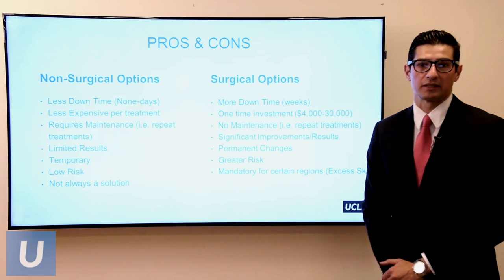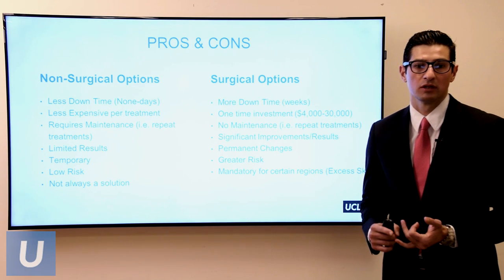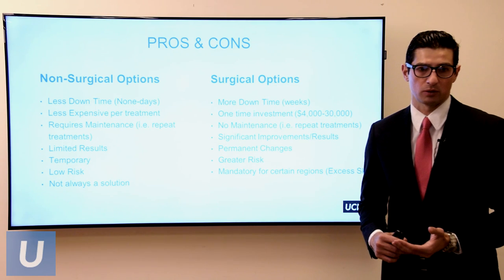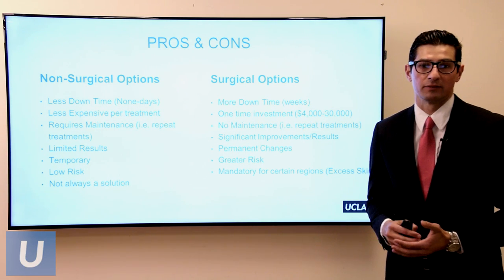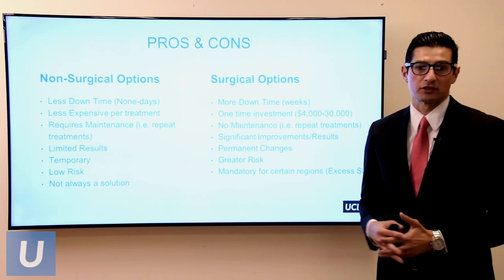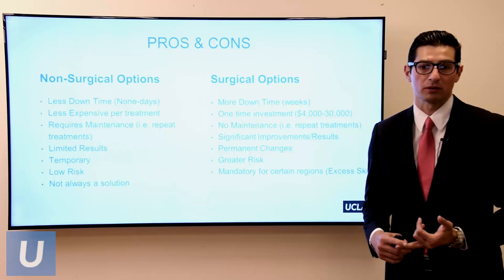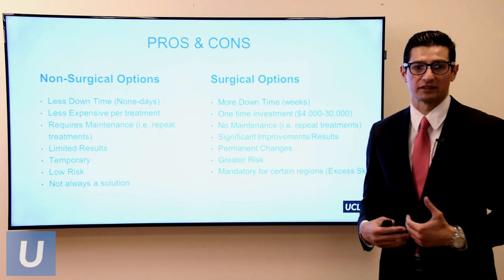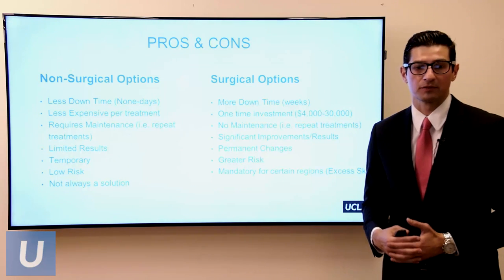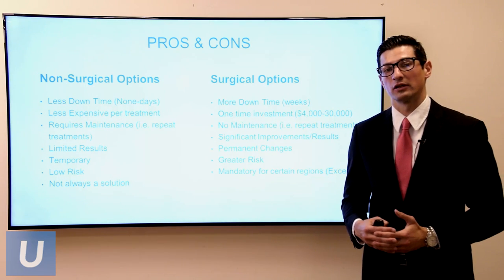Non-surgical options tend to have less downtime and are less expensive per treatment, although they require maintenance and often multiple treatments over time. The results tend to be more limited compared to surgery — we can't get as dramatic a result. They do tend to be lower risk, but they're not always a solution. Surgical options obviously have more downtime — at least weeks to recover — and it's a one-time bigger investment. But if you add up maintenance and multiple treatments, they're often about equivalent. Surgery gives a more significant improvement that is relatively permanent. Of course, that comes with greater risk. The biggest area we cannot solve with non-surgical options thus far is skin excess.